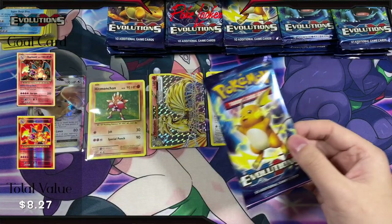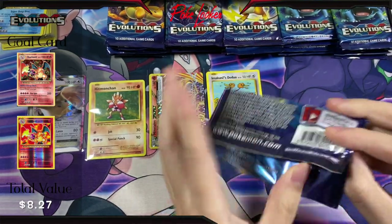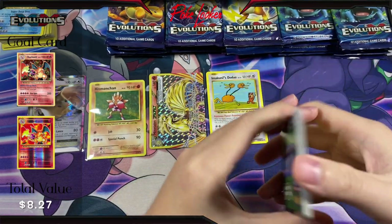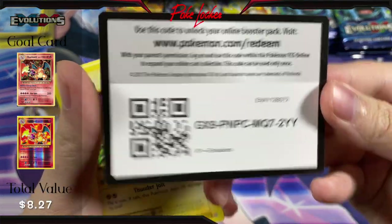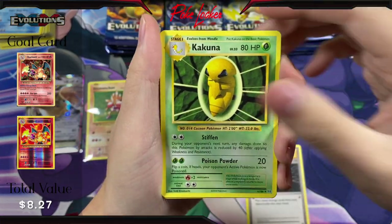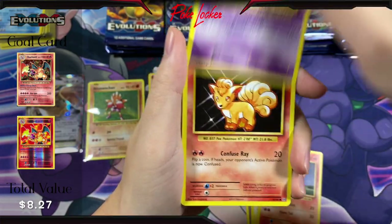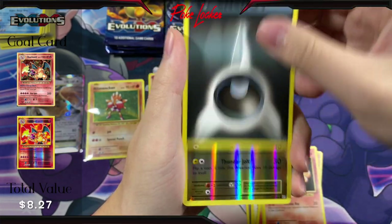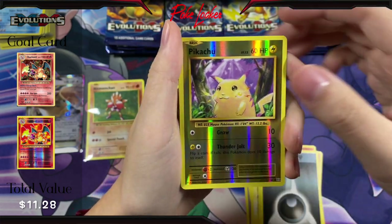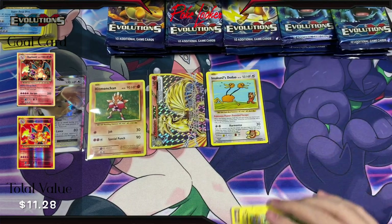Let's move on with the next pack and the first pack of stack number two. Here is the code card. We have Energy Retrieval, Kakuna, Pidgeot Spirit Link, Pikachu, Ponyta, Nidoran, Vulpix, Energy, Reverse Holo Pikachu — pretty cool, don't think I actually have this card — and a Beedrill Non-Holo out of that pack right there.